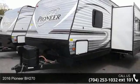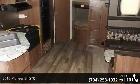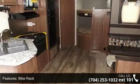Travel in style with this 2016 Pioneer BH270. Whether you are planning on vacationing, adventuring, or just relaxing, this travel trailer does it all.